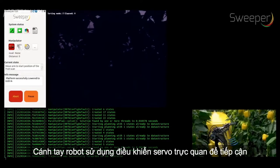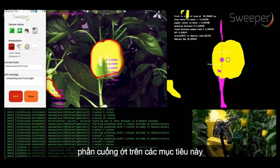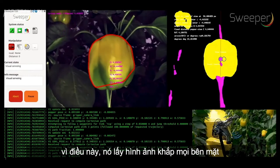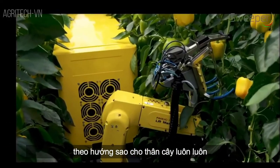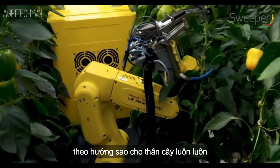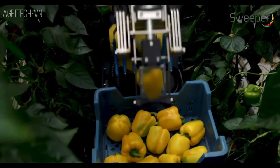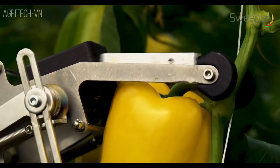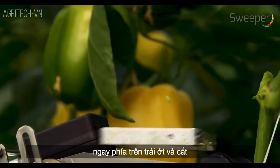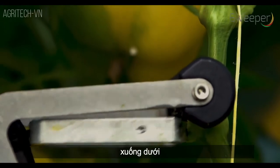The robotic arm employs visual servo control to reach the peduncle of the peppers on target. For this, it takes images from several sides. The arm approaches the pepper in such a direction that the stem is always to the backside of the pepper. The small cutting tool is positioned just above the pepper and cuts the peduncle while the cutting tool is moved downwards.